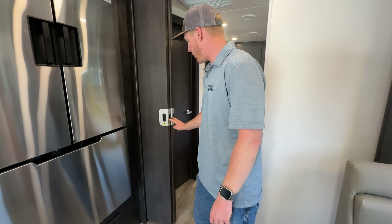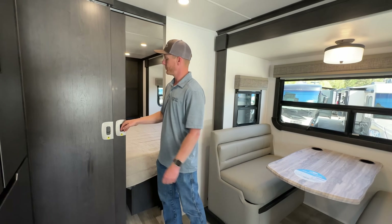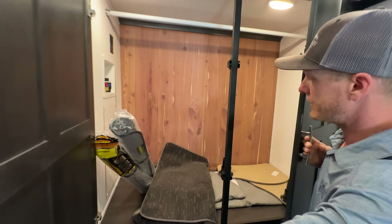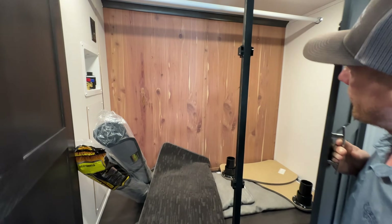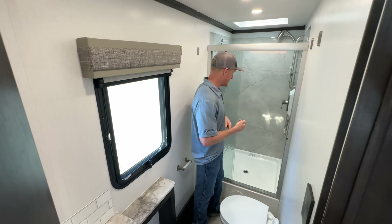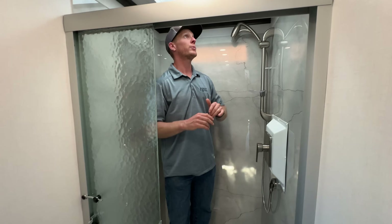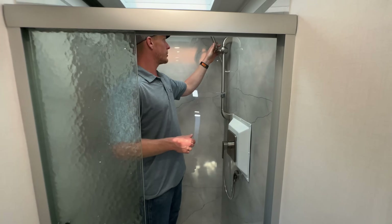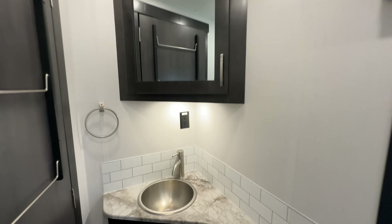With the Europa 31SS you get a real door to close the bedroom off, a king bed, and a full rear wardrobe that's very deep with motion sensor lights. It also has washer/dryer prep, so you could put a combo unit in there. The bathroom is actually really big in the 31SS, and a nice surprise is a huge shower — it's a 36 by 36, so there's a ton of room. It has an Oxygenics shower head and quite a bit of counter space.